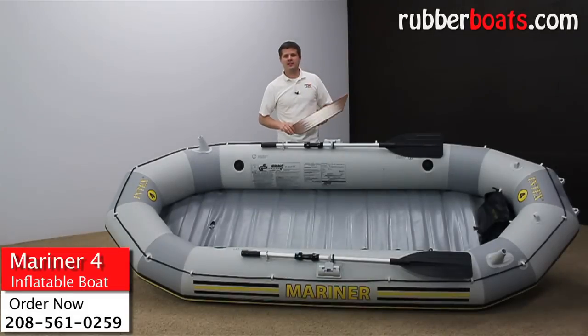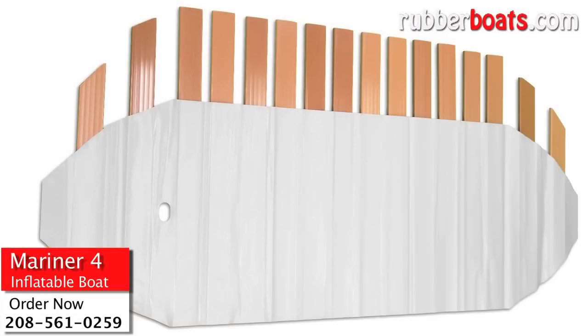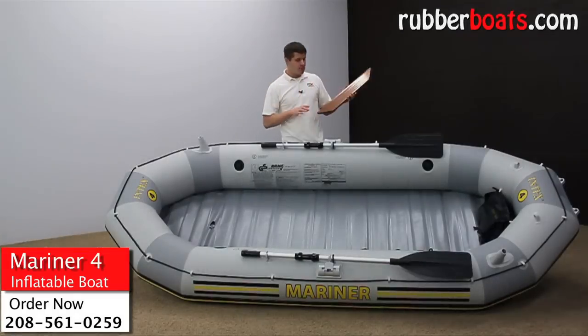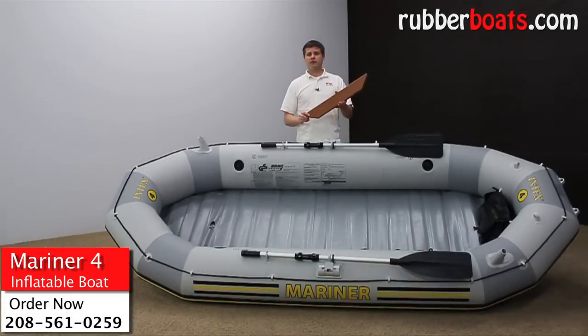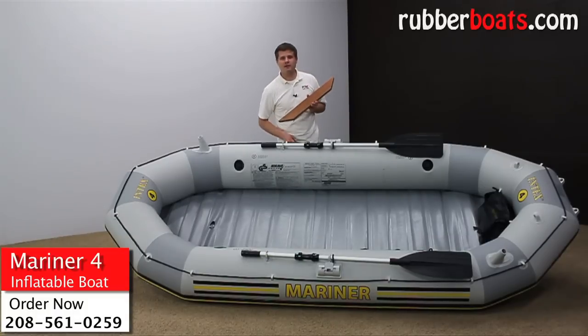The Mariner is the only boat with a hard bottom floor that Intex makes. The floor is two centimeters thick and very durable — it makes your boat a lot more stable and definitely more durable. Most boats with hard bottom floors cost two to three times more than what the Mariner costs, which makes the Mariner the biggest bang for your buck.